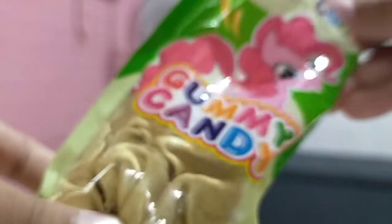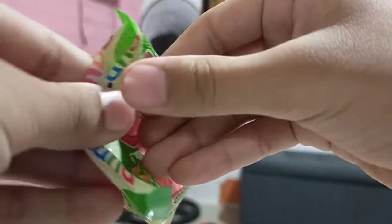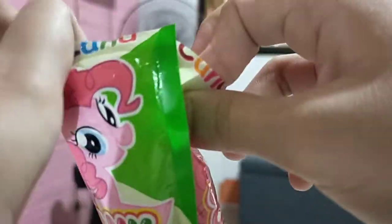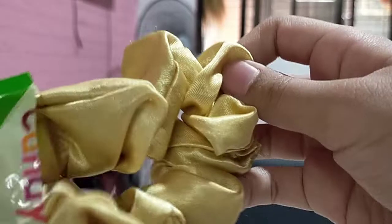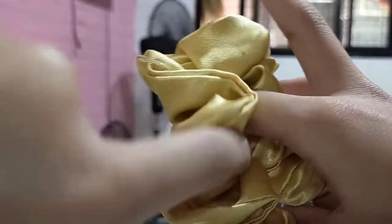Let's get more prizes. Here we have My Little Pony Scrubby. Okay let's start opening this My Little Pony Scrubby now. It's a rubber band — here we have a gold one. Good choice!